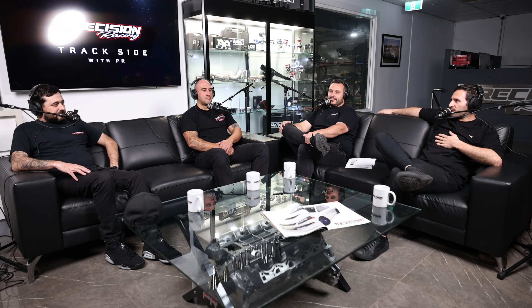How we doing everybody? You're here with Trackside with PR. We've got special guest Johnny Ricker from Race Parts Melbourne and Andy from Automotion. Andy tunes John's race cars. All-around top guys — we met them through when John purchased his first Hurricane.